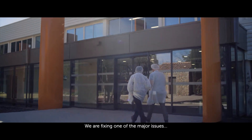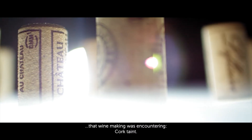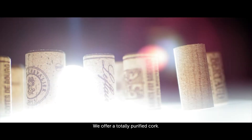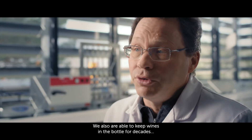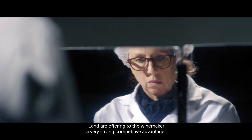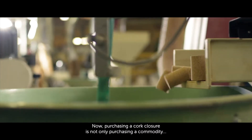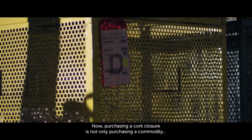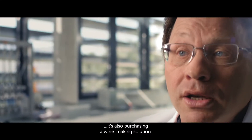We are fixing one of the major issues that winemaking was encountering: cork taint. We offer a totally purified cork. We are also able to keep wines in bottles for decades, offering the winemaker a very strong competitive advantage. Now purchasing a cork closure is not only purchasing a commodity — it's also purchasing a winemaking solution.